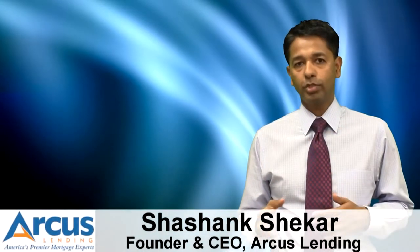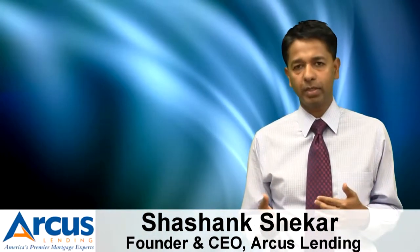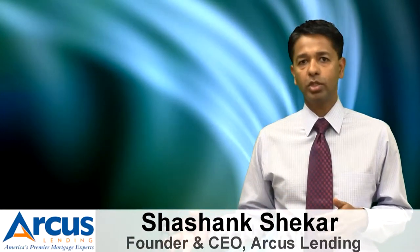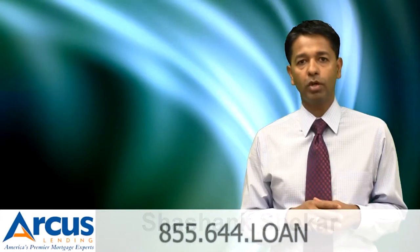Everyone wants the best mortgage rates. It makes sense because a very little difference in mortgage rates could turn into several thousand dollars in mortgage payments over the course of the loan. So how do you shop for the best mortgage rates?